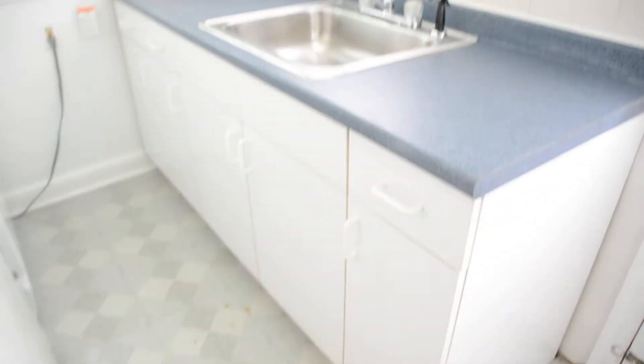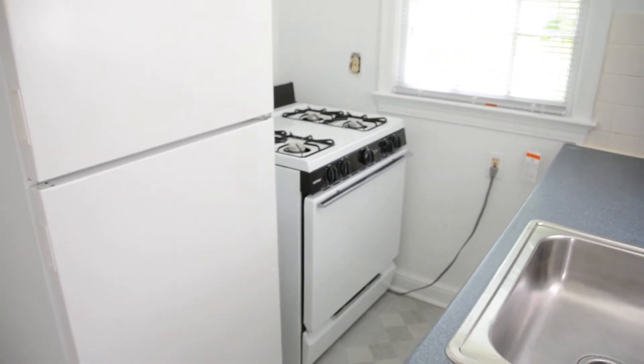If you have groceries or whatnot, this is handy. There are lower and upper cabinets, and it's a full gas 30-inch stove with a full-size 14.4 cubic feet refrigerator. We're going back here into the dining area and hallway.